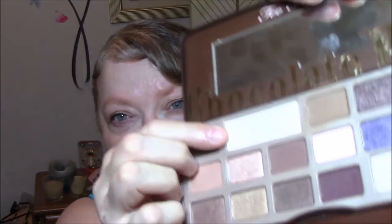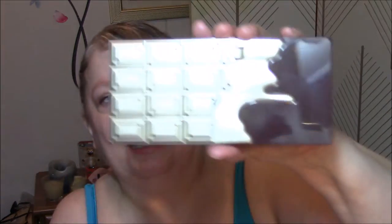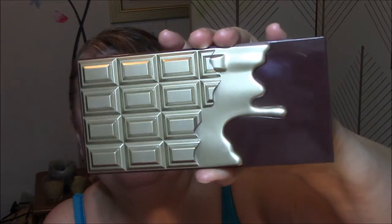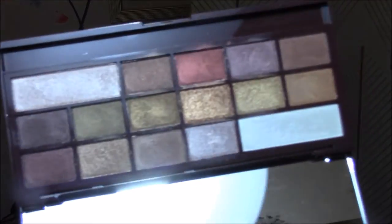For this week on my eyes, I'm using two palettes. I'm using the Too Faced Chocolate Bar for my transition and my base color. And then I'm using my new Makeup Revolution Golden Bar Palette — isn't that pretty? They're mostly shimmers in here, but I did find one that's pretty matte, and that's the one I used today.